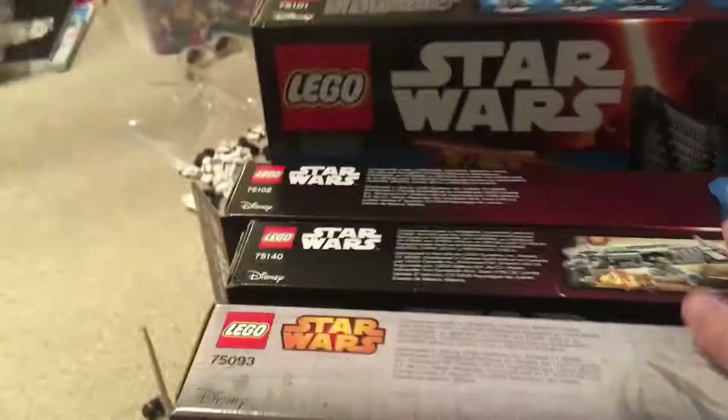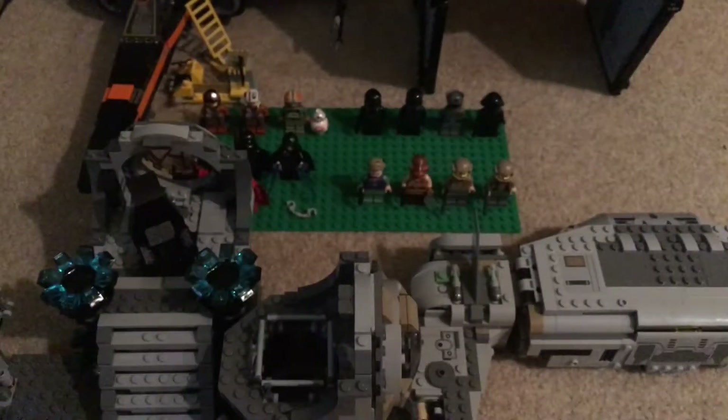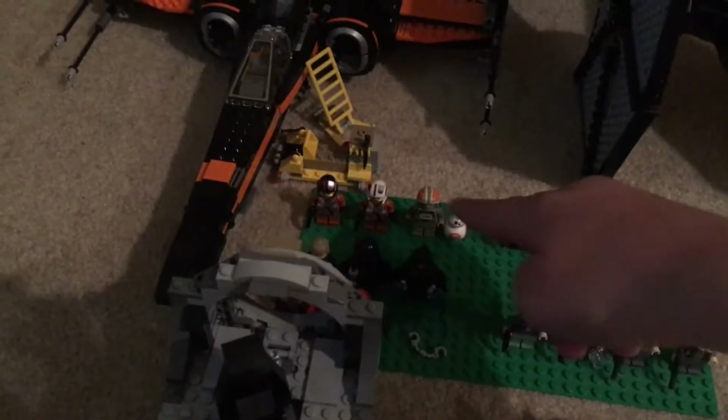Right here I have four boxes — all the sets from my haul video, which should be uploaded about three days before this video. I've got the Death Star Final Duel, Resistance Troop Transport, Poe's X-Wing, and the First Order TIE Fighter. I have these out because they're on hold to review and I don't want to put them on my shelves yet.